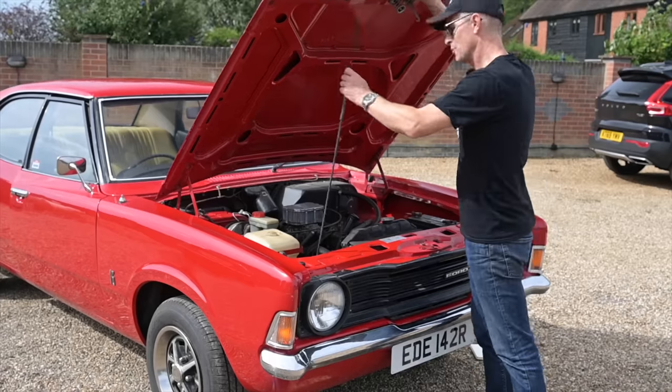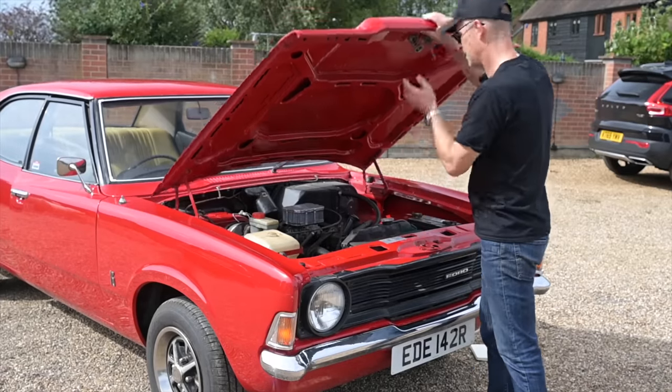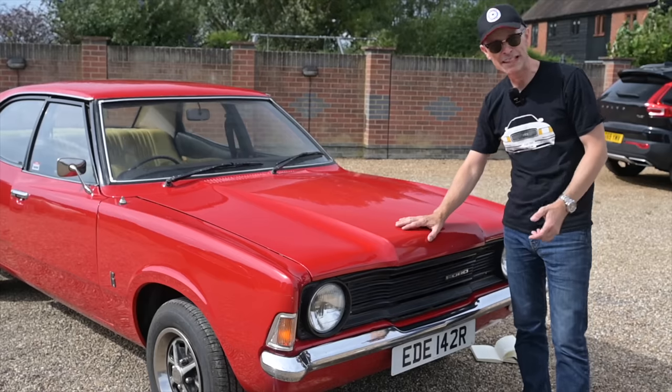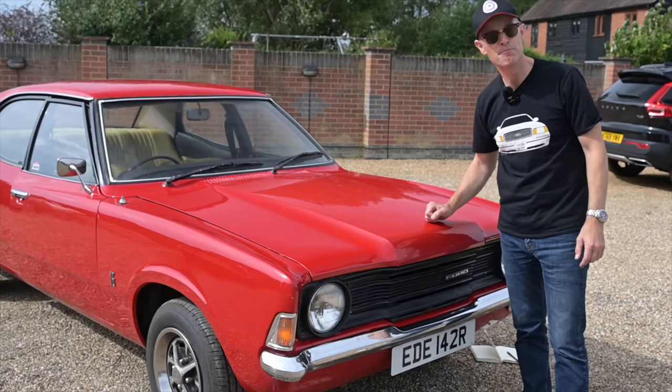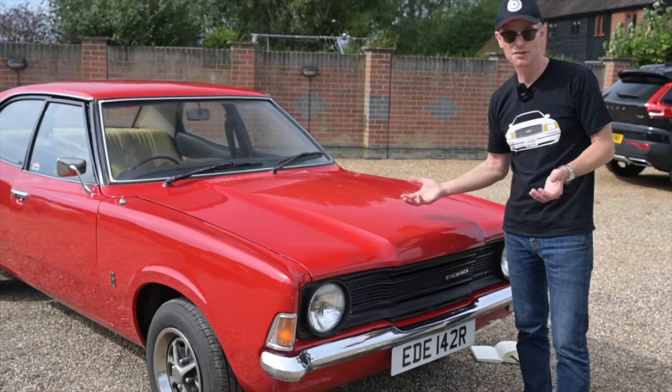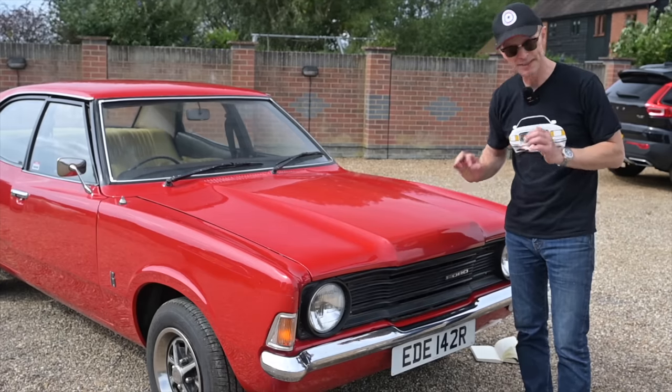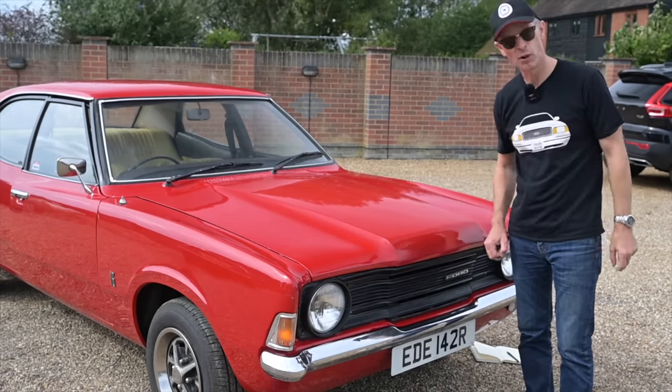Another interesting feature is the bonnet itself. It's got the three-litre bonnet, because they fitted a big engine over in South Africa as they do in Australia as well. All South African cars look slightly odd to British eyes, and it takes a while to work out why — it's this bulge.